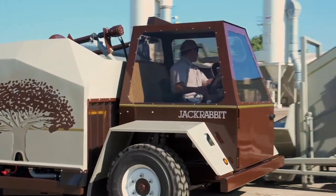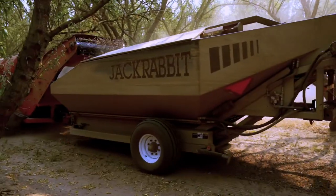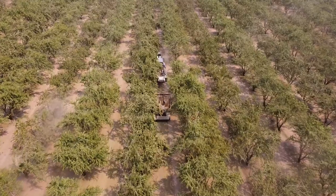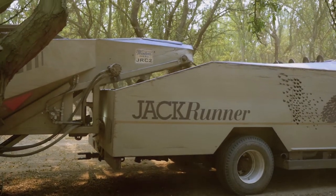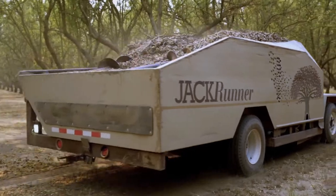The JackRunner 180 really revolutionized the harvesting process. It enables you to go down a row backwards while facing backwards, fill up the cart, flip your seat around automatically, and drive out of the orchard at up to 30 miles an hour to the elevator and dump it. So the JackRunner 180 is absolutely our flagship product and number one seller.